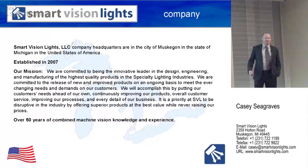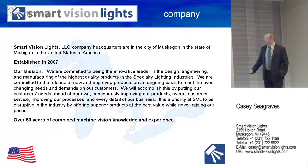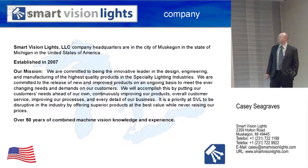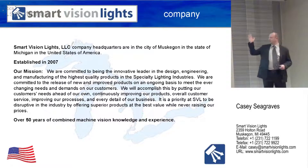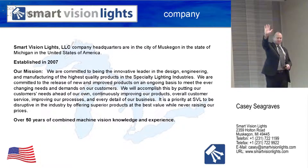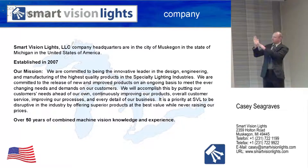I've never presented on a stage before, so it's extremely important. But all kidding aside, Smart Vision Lights is located in Muskegon, Michigan — that's the city, the state. We're in the United States of America, and everybody from Michigan has their own map. Muskegon, Michigan is located on the coast of Lake Michigan on the west side of the state.